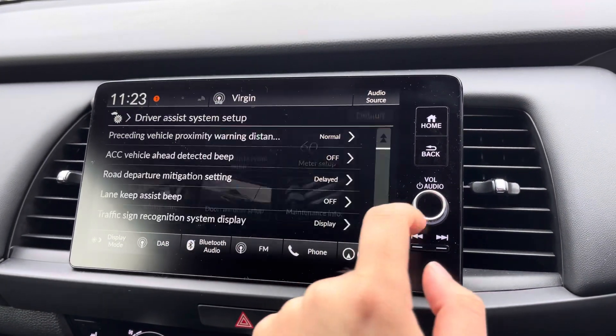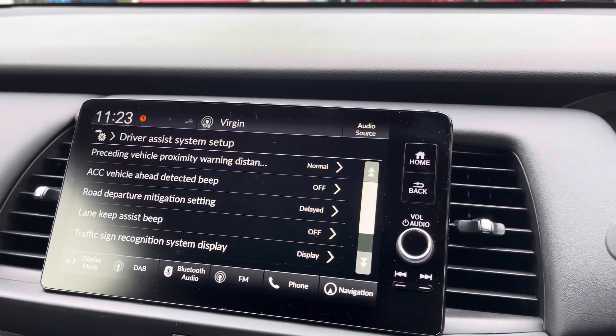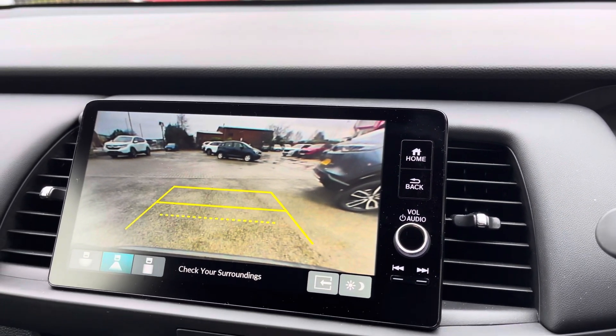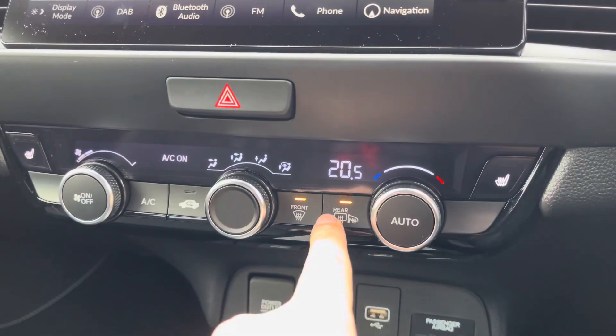If you'd like to browse all your Honda sensing technology available, you can do so via the driver assist menu. When in reverse, you have access to three different views for a rear camera, including a tow bar fitting view.